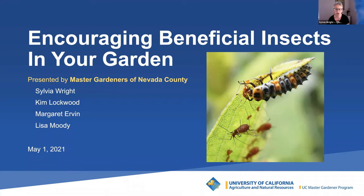Welcome to this workshop on beneficial insects presented by the Master Gardeners of Nevada County. I'm Sylvia Wright. I have been gardening since I was about 10 when my dad taught me to raise tomatoes hydroponically. Now I grow ornamentals in my yard and in containers with a focus on plants for birds and insects.